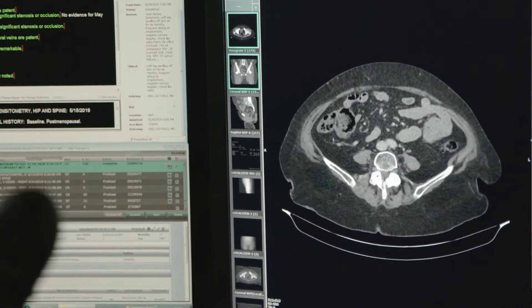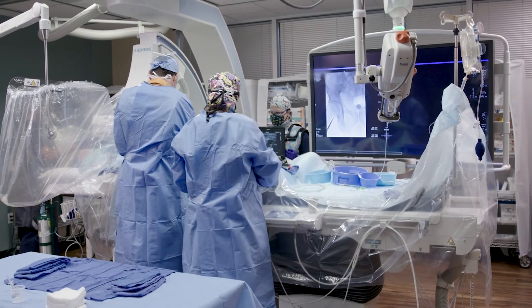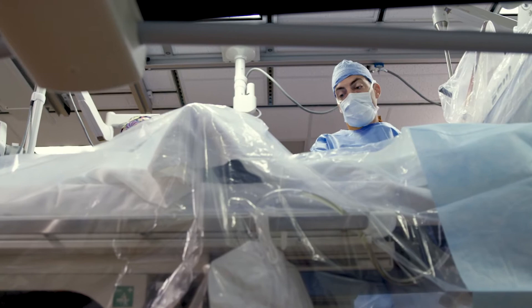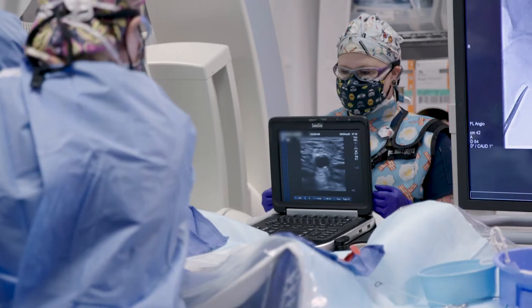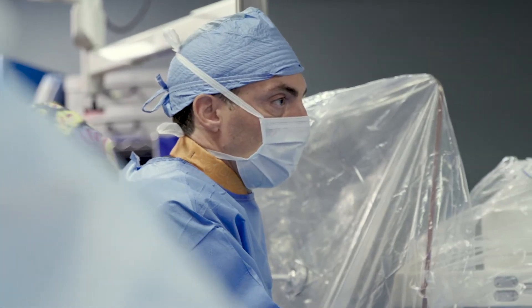At age 50, about 50% of men will have symptoms related to an enlarged prostate. Prostate artery embolization is a minimally invasive procedure done as an outpatient where a small catheter or tube is inserted in the blood vessels that supply the prostate gland, and small particles are delivered into that blood vessel in order to block them and cause the prostate to slowly shrink over time.